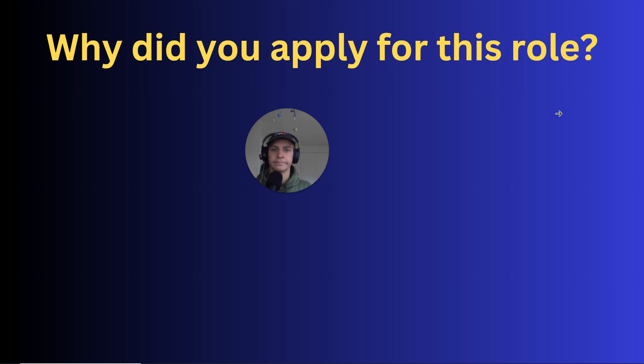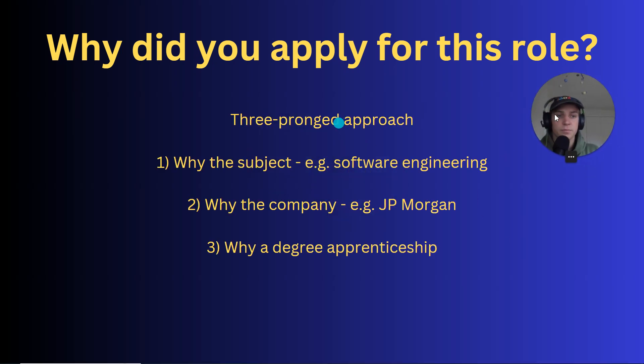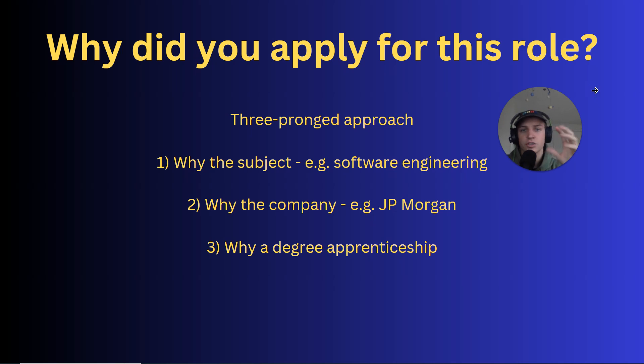So, why did you apply for this role? A lot of people answer this question incompletely — basically there are three things you want to mention and a lot of people only mention one. Did you mention specifically the company? Did you mention the subject, like being really interested in software engineering? Or did you mention degree apprenticeships — that you really want to learn while you earn? You might have mentioned one or two, but you want to mention all three.